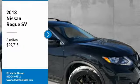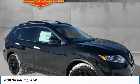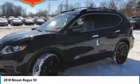Come test drive the 2018 Rogue. The stylish Rogue gets 27 miles per gallon and still boasts nearly 58 cubic feet of cargo space.